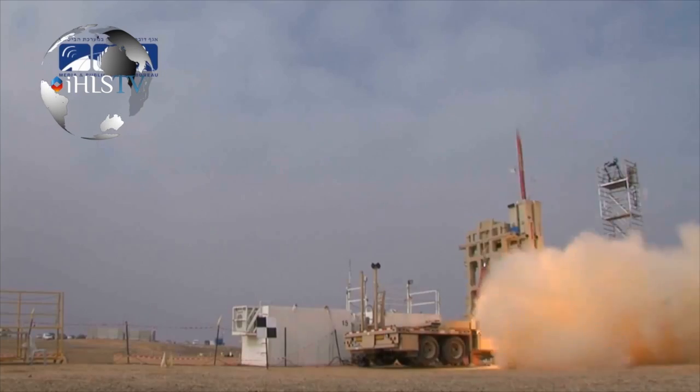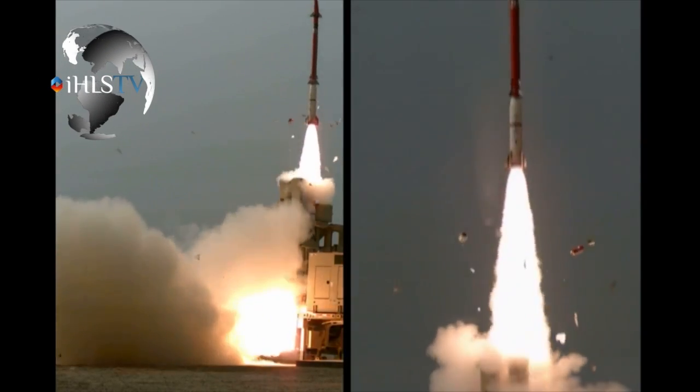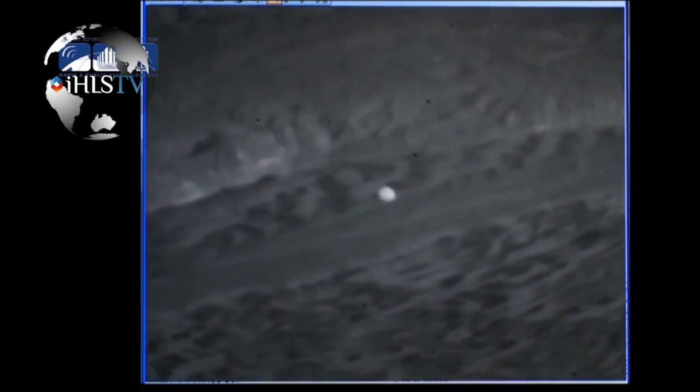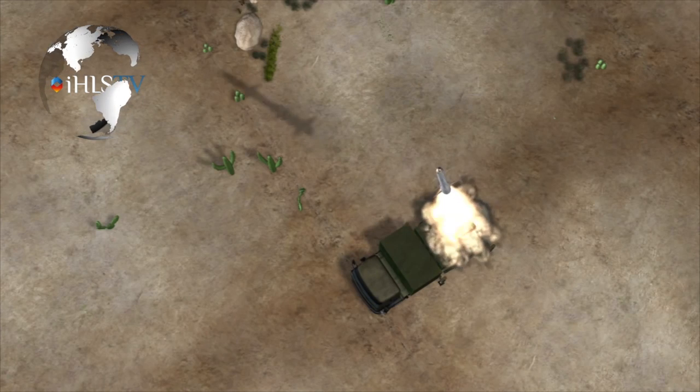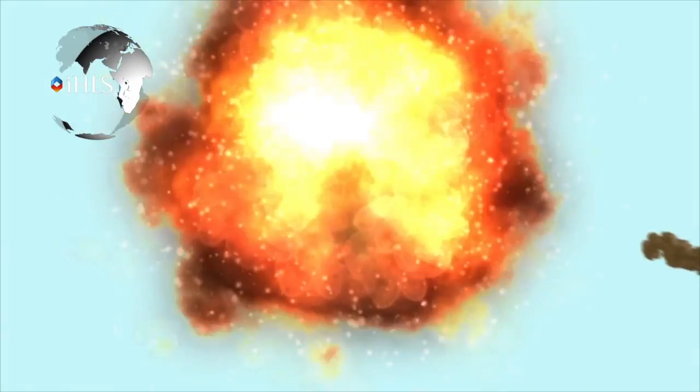The David Sling is designed to intercept rockets with a range of 70 to 250 kilometers, and this capability will increase in the future. The system is also designed to intercept cruise missiles, a capability added as threats are changing, according to Israeli sources. Rafael's sources explain that the dolphin-head shape of the David Sling nose allows the two seekers to function simultaneously with no interference, even in extreme conditions. The dual seeker ensures high sensitivity under all weather conditions and immunity to deception and countermeasures.